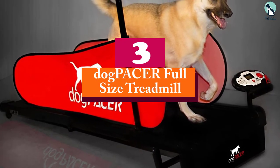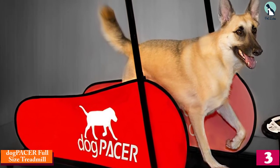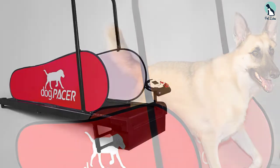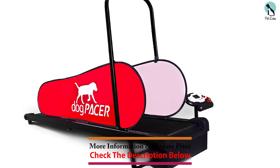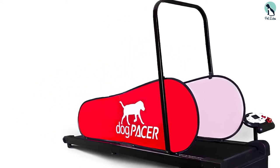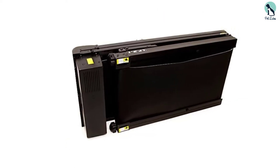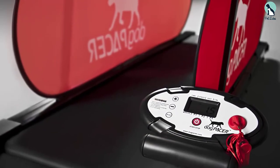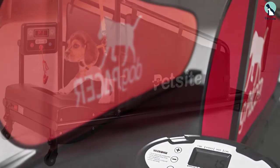At number three, we have the Dog Pacer Full-Size Treadmill. The Dog Pacer has a weight limit of 179 pounds and keeps your dog indoors during poor weather. This treadmill has specialty patented technology that allows it to fold, and it is the only foldable treadmill for dogs. An easily collapsible treadmill is perfect for homes with limited space. It also includes a quiet motor so that it doesn't disturb your dog while they're walking or running — pet comfort and sensitivity is their number one priority.